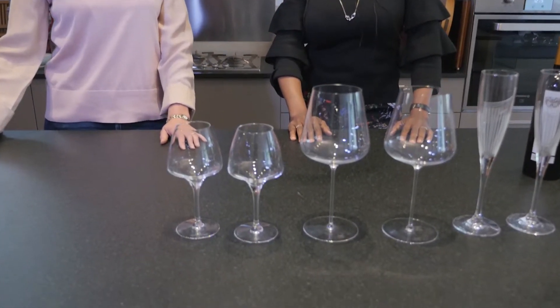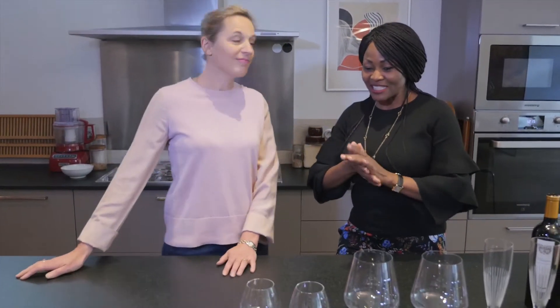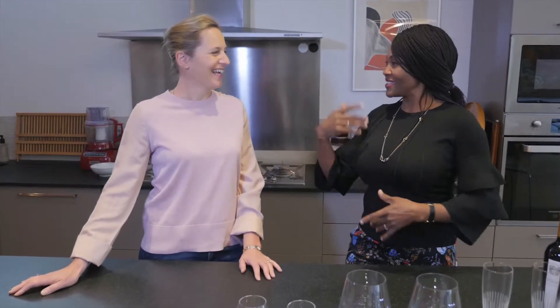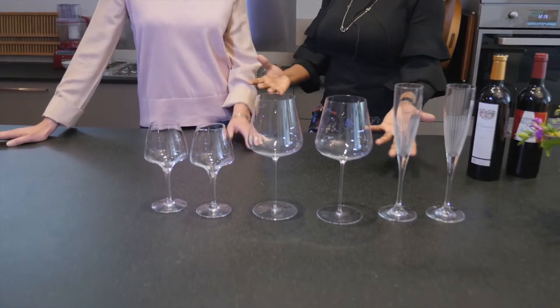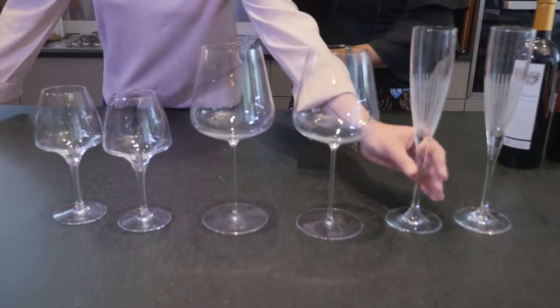So here we have set out some glasses to show how we specifically use them with different types and colors of wines. We can start with the champagne. These are tall, nice, beautiful flutes which are often used with champagne.